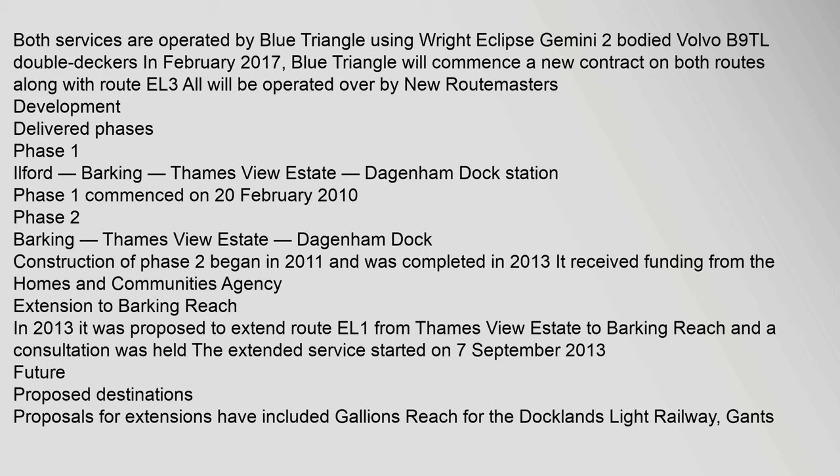Both services are operated by Blue Triangle using Wright Eclipse Gemini 2-bodied Volvo B9TL double-deckers. In February 2017, Blue Triangle will commence a new contract on both routes along with Route EL3; all will be operated by new RouteMasters. Development delivered phases: Phase 1 covered Ilford, Barking, Thames View Estate, and Dagenham Dock Station. Phase 1 commenced on 20 February 2010.